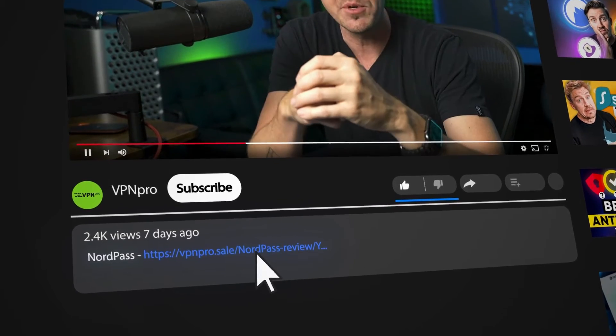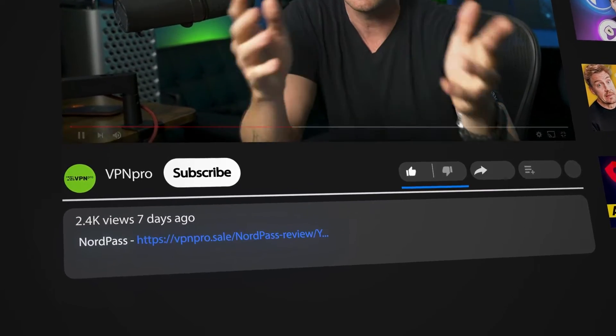In case you want the best password manager to keep up with growing threats, I'm going to leave the links for my top picks in the description below, paired with the biggest discounts that I could find.